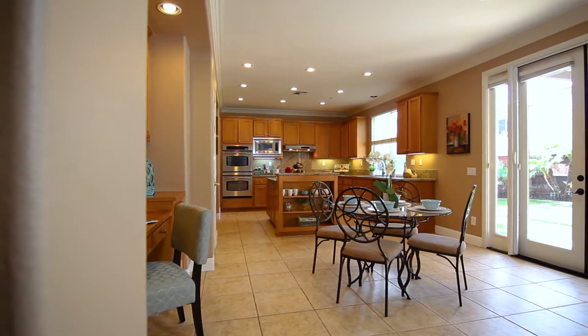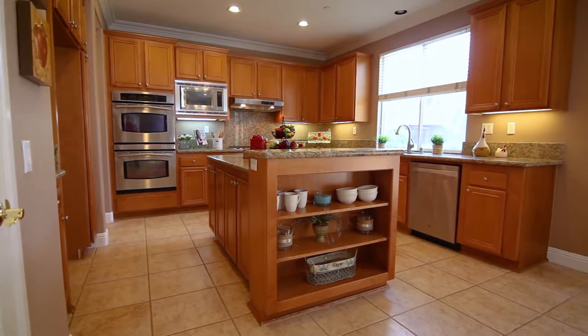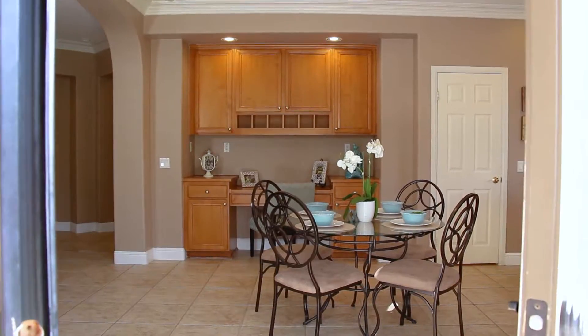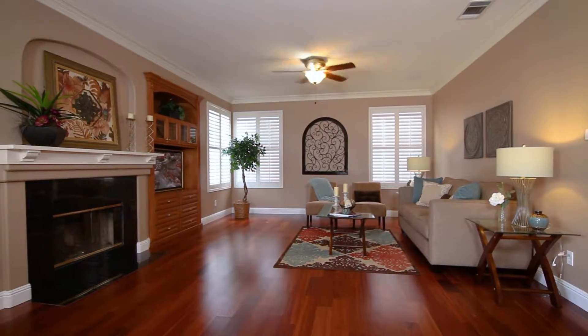The kitchen features all stainless steel appliances with double ovens and a center island. It looks over a breakfast area with a work desk, as well as the large family room, fireplace, and built-in entertainment center.